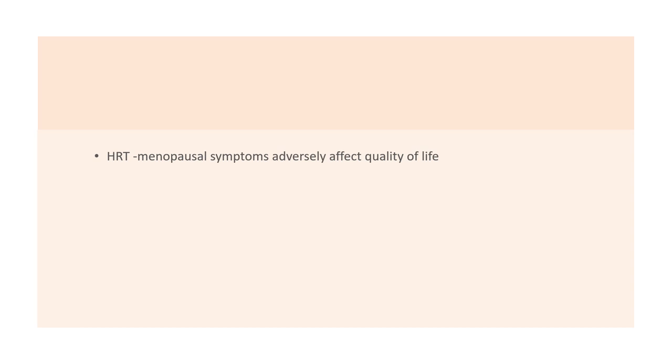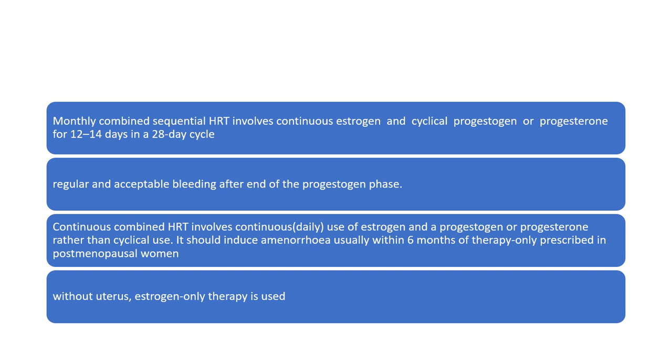HRT is given to minimise menopausal symptoms that adversely affect quality of life. There are two forms. Monthly combined sequential HRT involves continuous oestrogen and cyclical progesterone for 12 to 14 days in a 28-day cycle, producing regular and acceptable withdrawal bleeding. Continuous combined HRT involves daily oestrogen and progesterone, should induce amenorrhea usually within six months, and should only be prescribed in postmenopausal women.